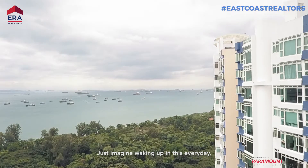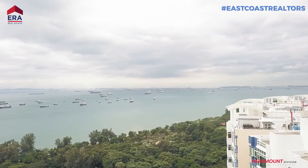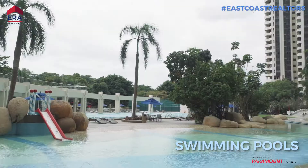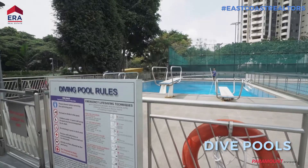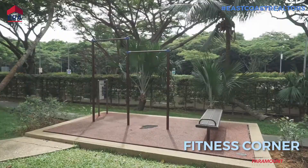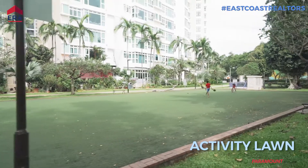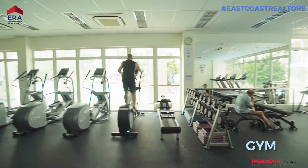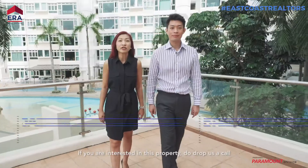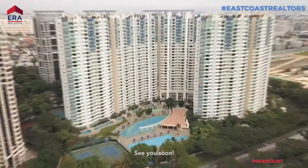With the wooden floors in the bedroom, it is easy to feel warm and bright at home in this unit. Just imagine waking up to this everyday with a spectacular view of the seaside greeting you good morning. If you are interested in this property, do drop us a call. I'm Jess. I'm Brandon. See you soon.